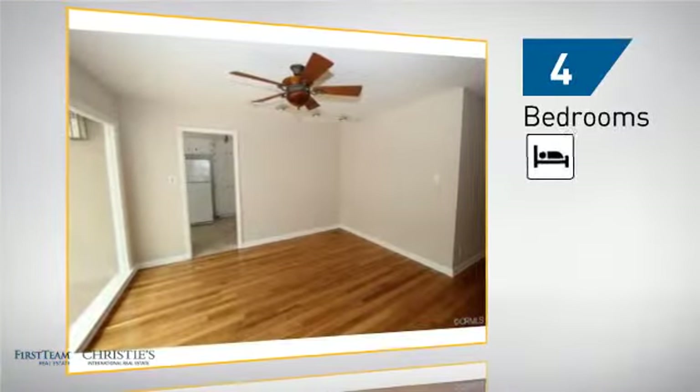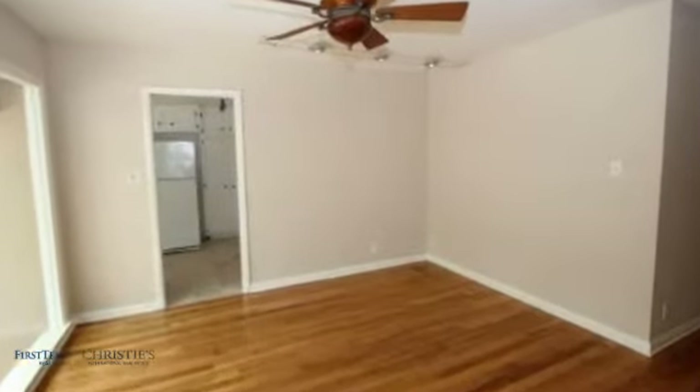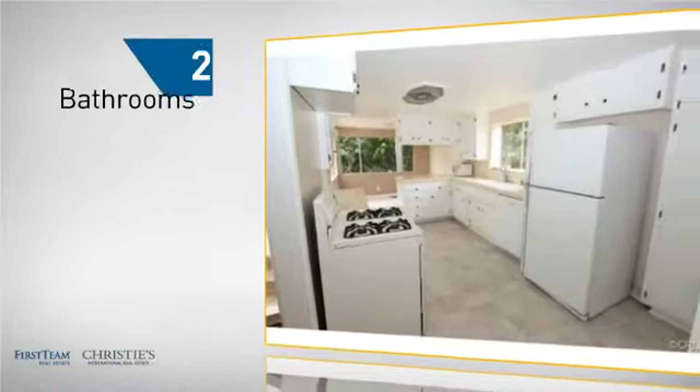Inside you'll find four bedrooms, so everyone has a private space to come home to, as well as two bathrooms.